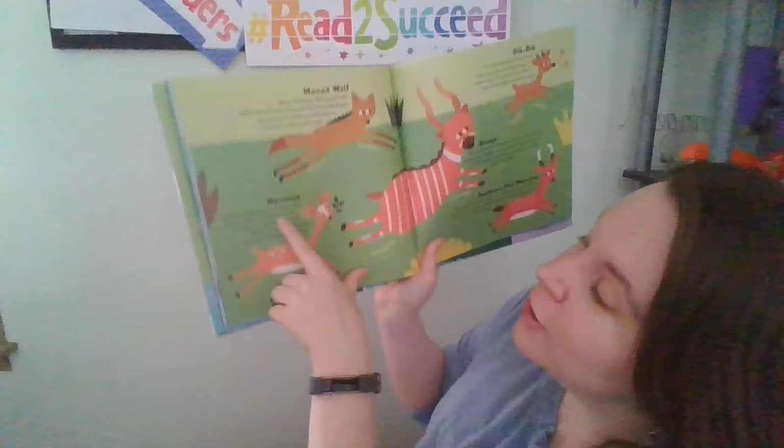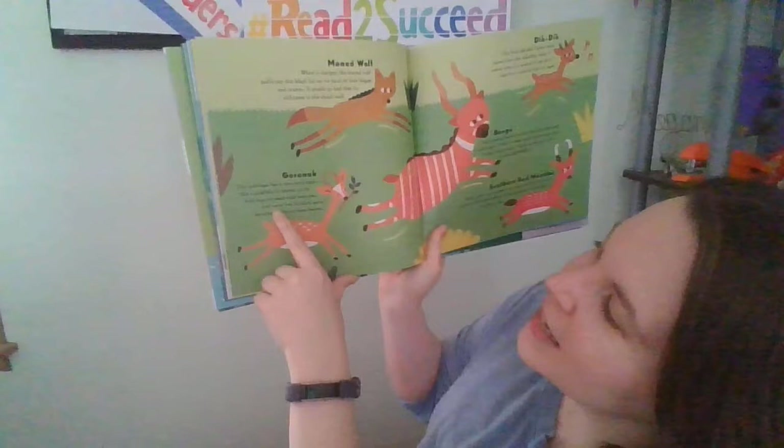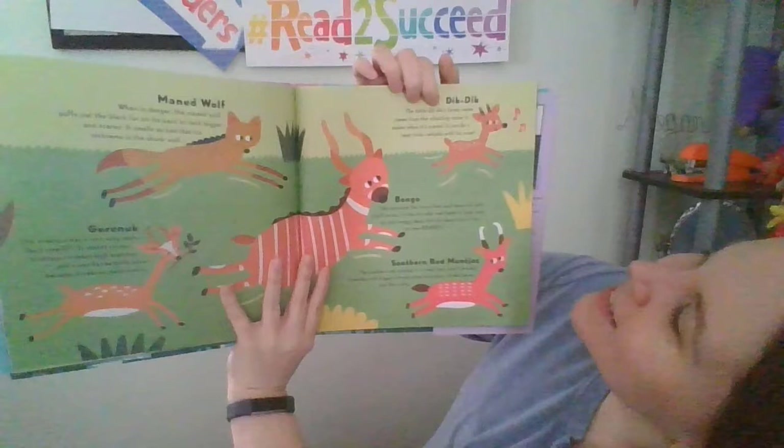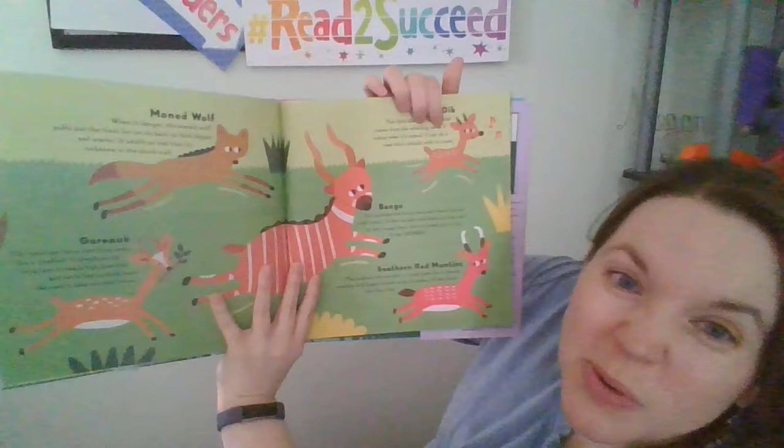The maned wolf smells so bad its nickname is the Skunk Wolf. The Gerenuk antelope has a very long neck like a giraffe — it stands on its hind legs to reach high branches and never has to drink water because it eats so many leaves. The dik-dik's funny name comes from the whistling noise it makes when scared — it can whistle with its nose.